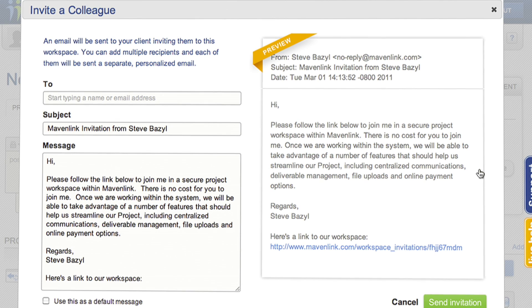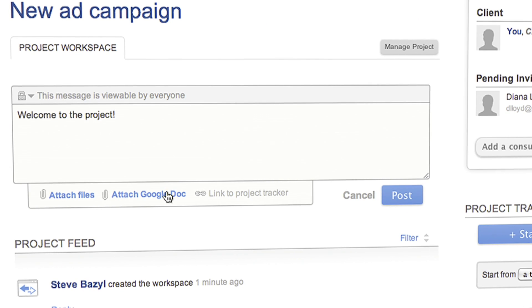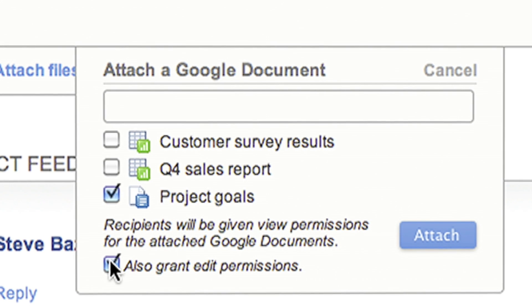Google I/O kicked off a theme of deeper and more innovative integrations, such as synchronization of your contacts and documents to simplify project management.